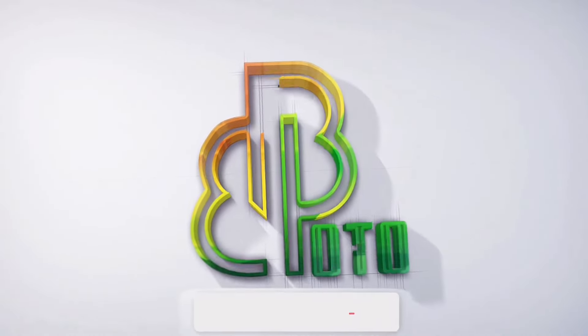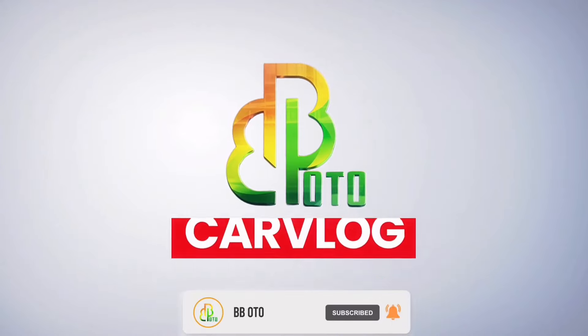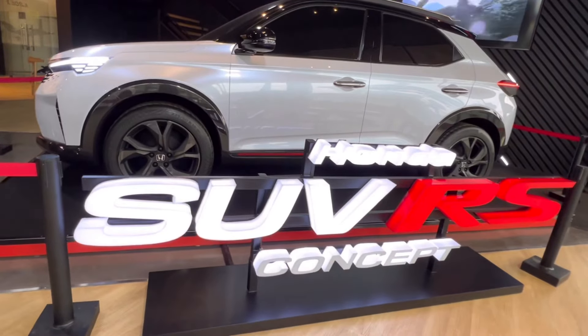Welcome to BB Auto Channel, don't forget to subscribe! Welcome back to BB Auto Channel, and today we are going to talk about the Honda SUV RS Concept.